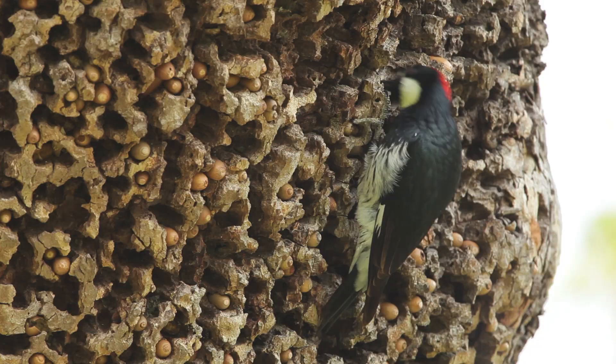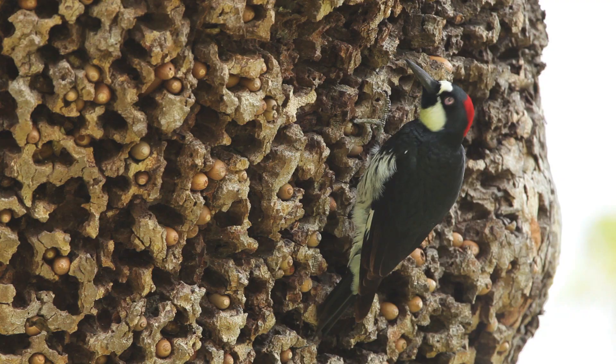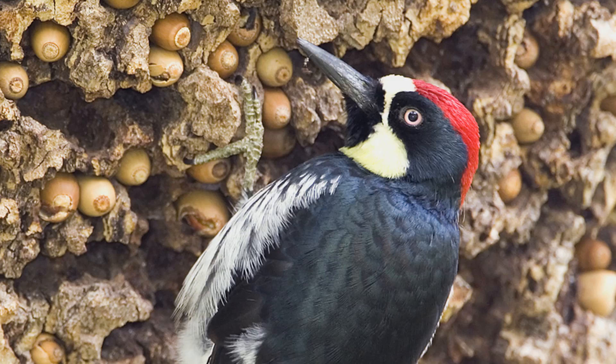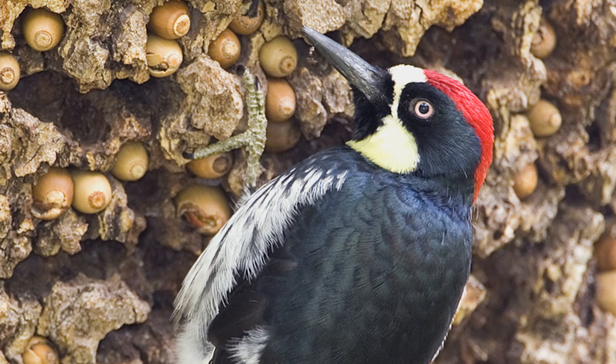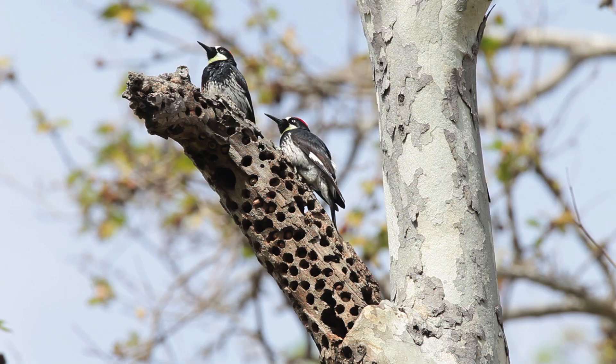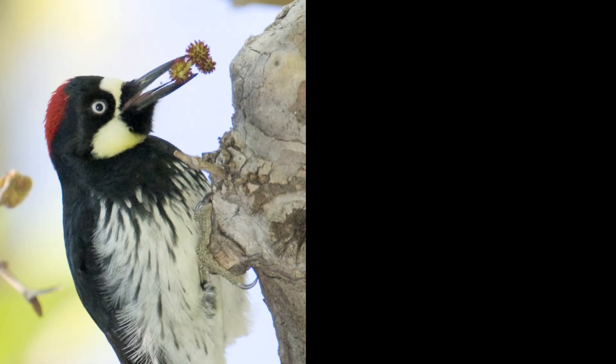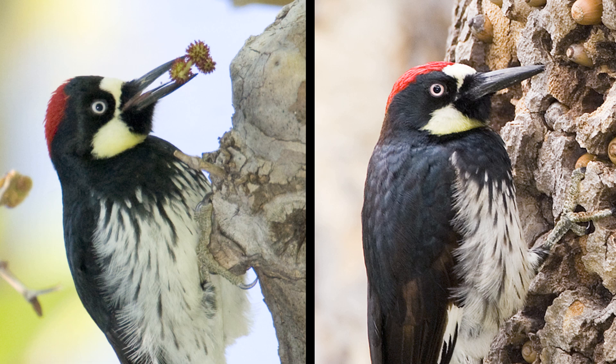Many people describe acorn woodpeckers as having a clown-like look. They're very colourful woodpeckers — they've got a glossy blue-black back, and red, pale yellow, and black markings around their heads and faces. Their eyes are a pale whitish colour and they really stand out. You can tell the males from the females by the fact that females have a little band of black between the red and pale yellow, while in the males the red and yellow are next to each other.